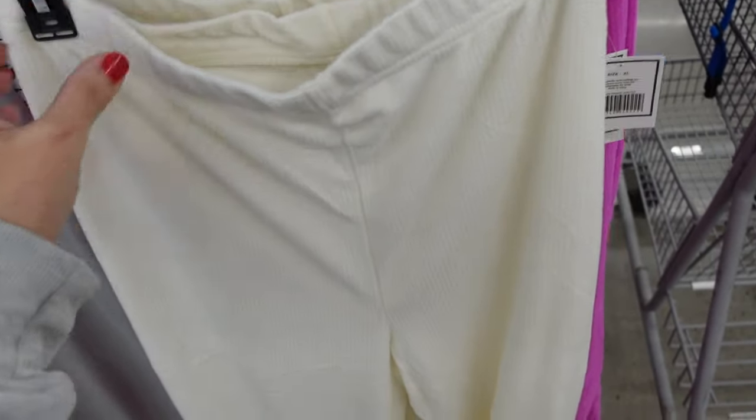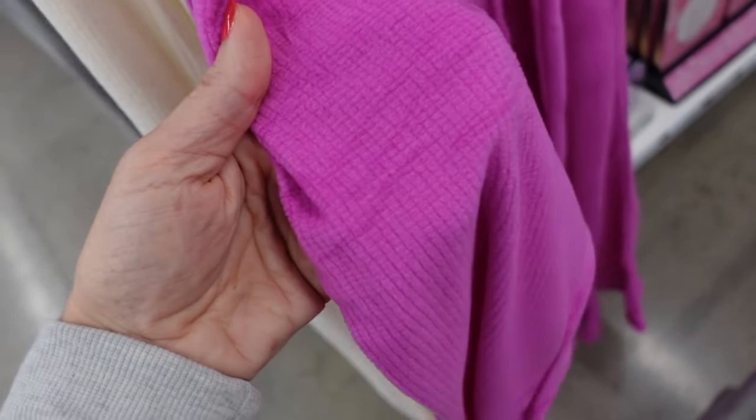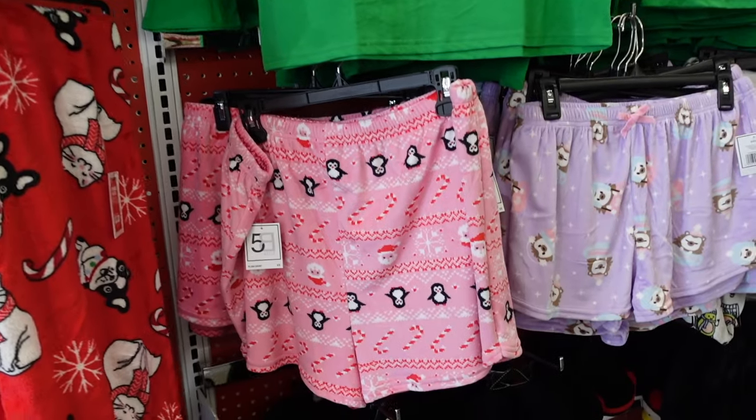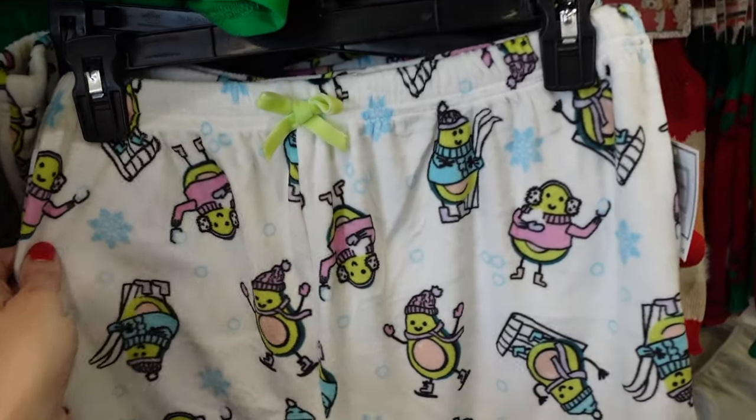These are waffle pants with an elastic waistband, fitted through the leg and then flares at the bottom. That same kind of fit through the back. They come in ivory and also in a sweatshirt style. We saw the little pink shorts; now they have the purple. The avocados are new.